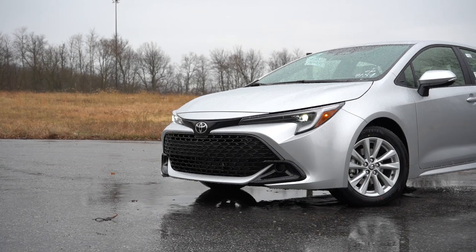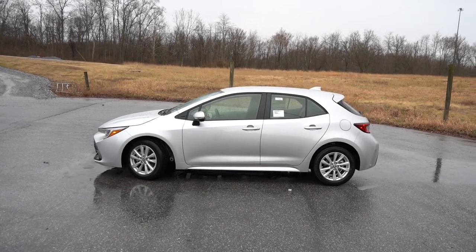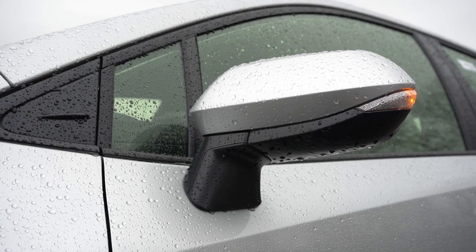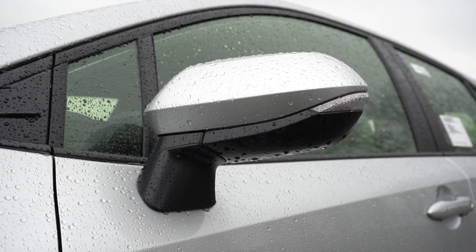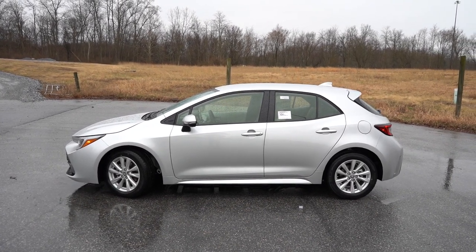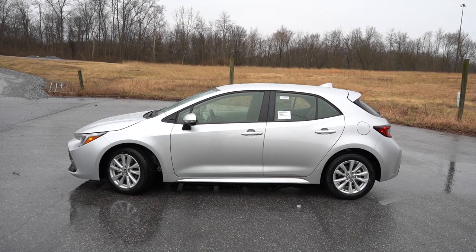Around to the side: black window surrounds come standard. The side mirrors are body-colored, power adjustable, with LED integrated turn signals — something you don't get standard on the Corolla sedan but do on the hatchback, which I appreciate. Wheel configuration is 16-inch alloys standard on the SE — what you're seeing here — and 18-inch alloys standard on the XSE. I do like the side profile of the hatch; it looks good.